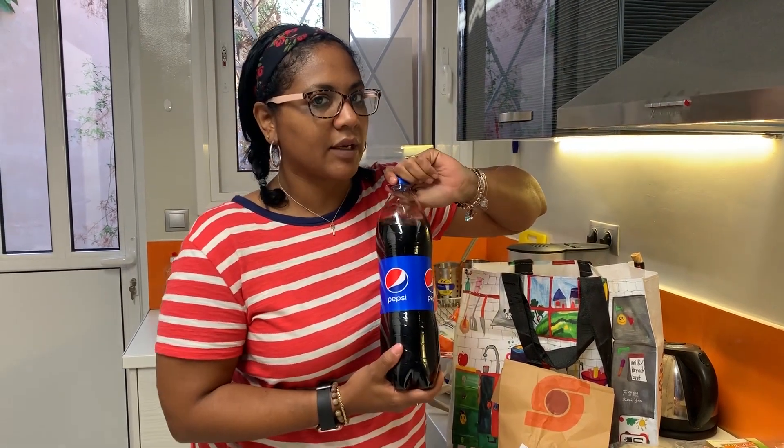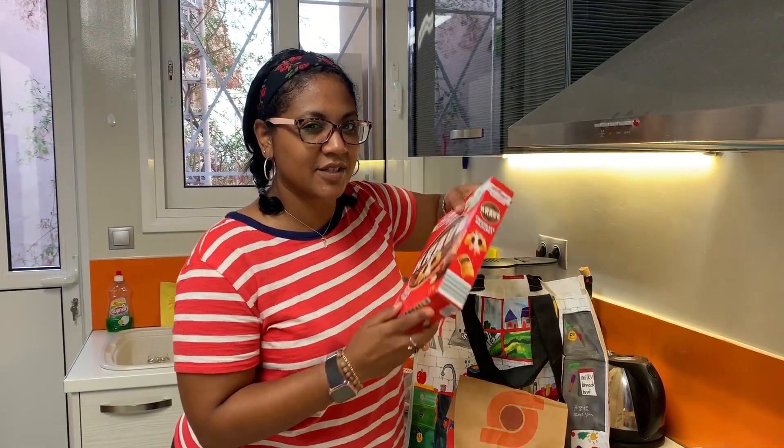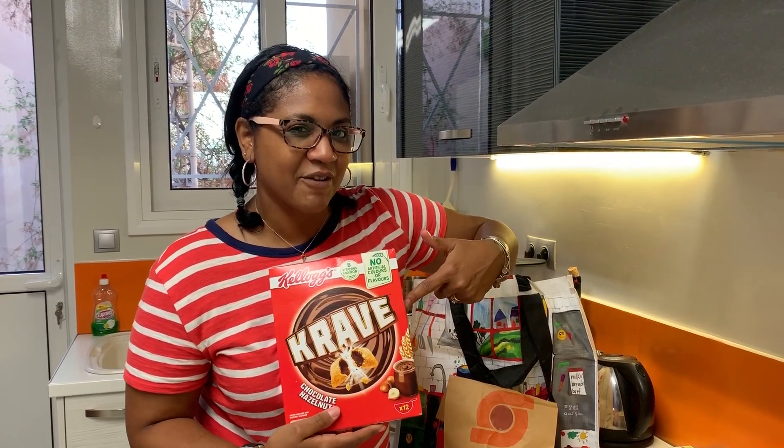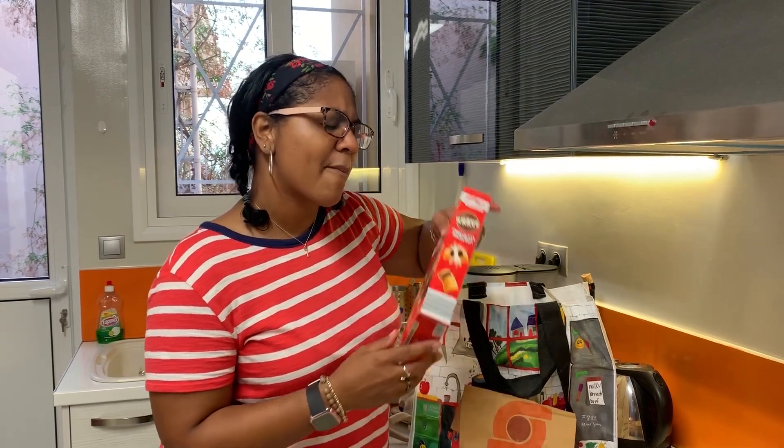We've got Pepsi — got to have Rob's Pepsi. And we got a really cool treat for Rob. He really loves these; anyone who knows him really well knows his favorite cereal is Crave, and they actually have it here. It was about $5, which is a little bit more than we pay at home, but hey, it's a treat, right?